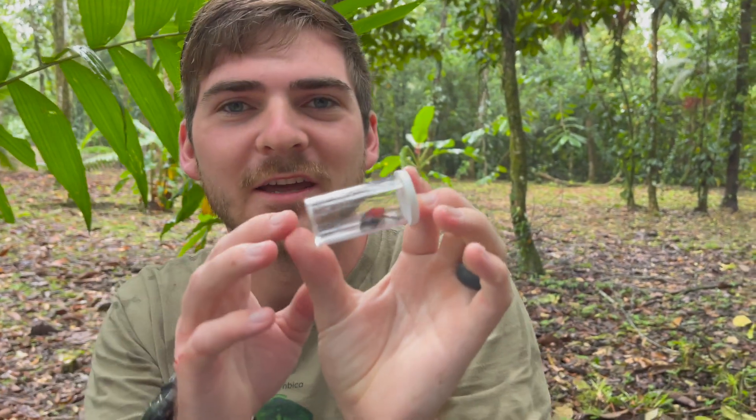Take a look at that, folks. This is Oophaga pumilio, the strawberry poison dart frog.